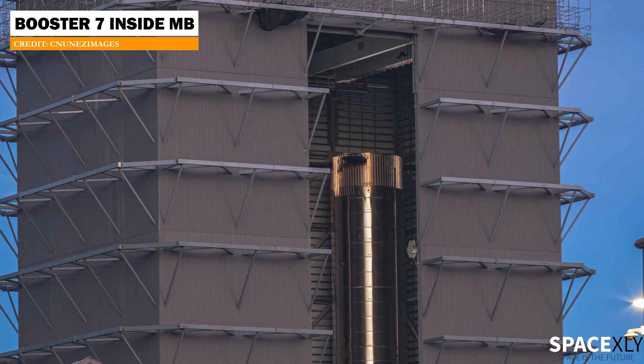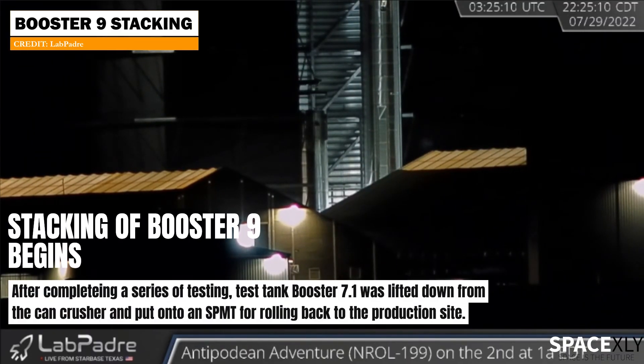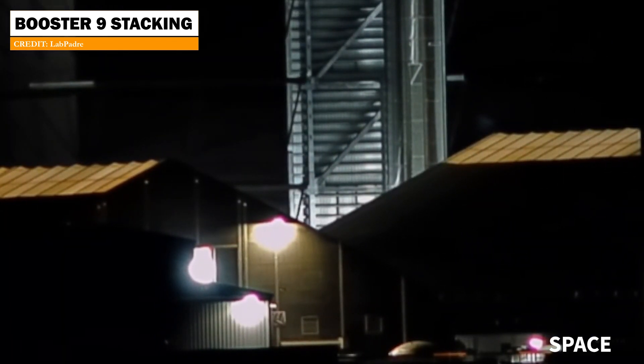While Booster 7 undergoes repairs and Booster 8 seems to have finished stacking, the stacking of Booster 9 has begun. From LabPadre cam, we could see SpaceX doing a single lift of two methane tank sections at one go — this might be a time-saving technique.